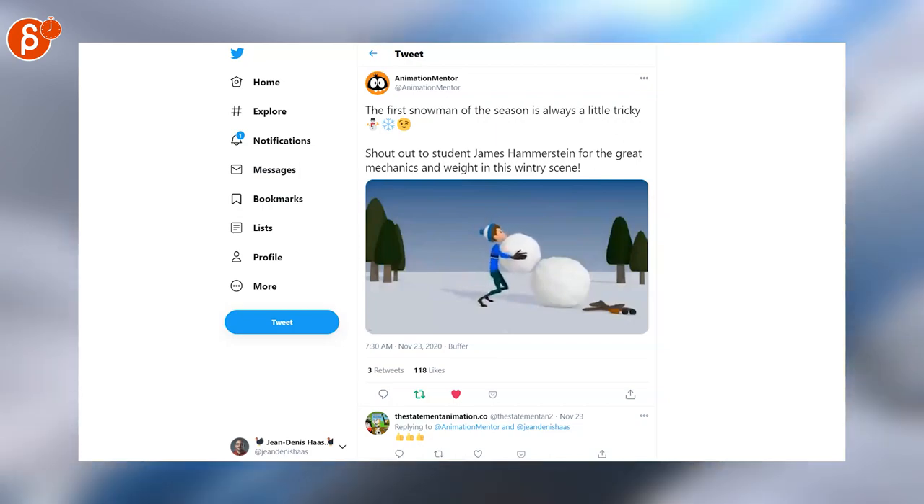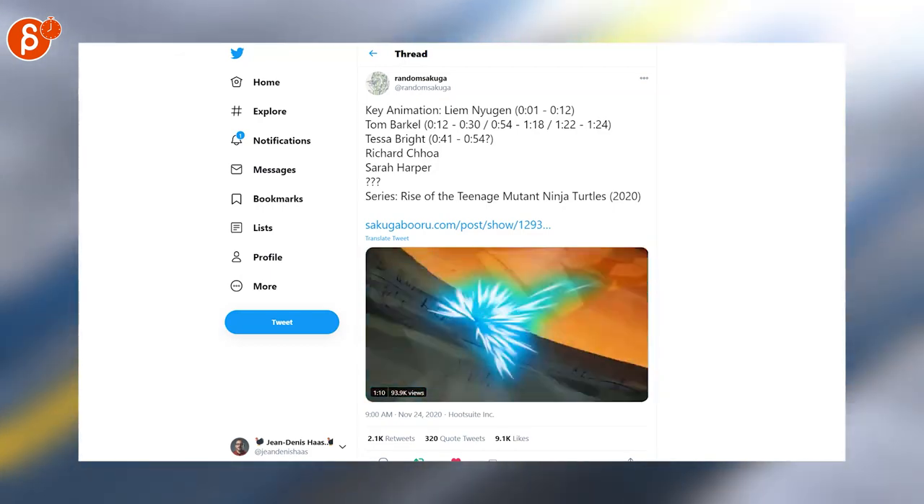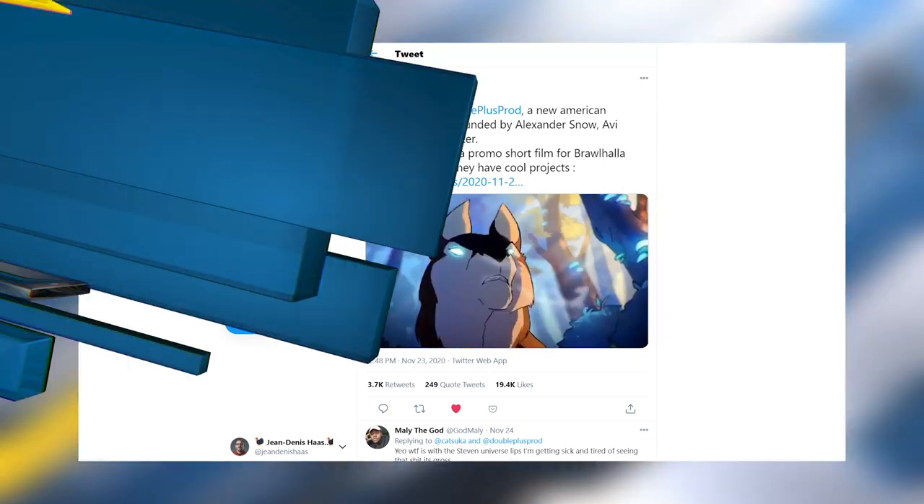Cool weight assignment example, this time from Animation Mentor. Absolutely insane 2D animation — this is from Rise of the Teenage Mutant Ninja Turtles. Speaking of awesome 2D, this is the promo short film for Brawlhalla.